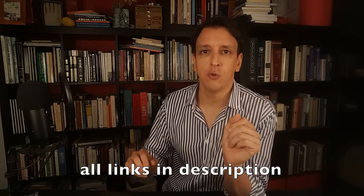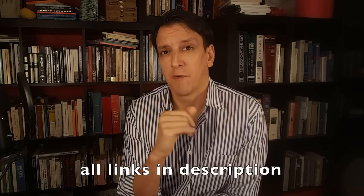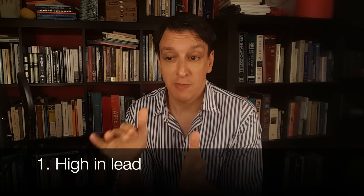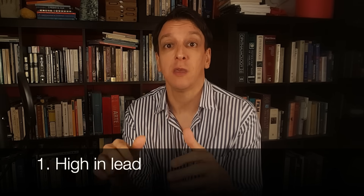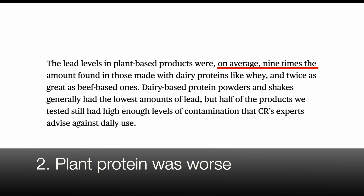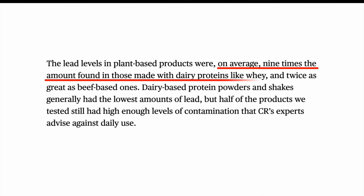Their conclusions had two bombshell claims. The first was that a lot of the products they tested contained heavy metals, and specifically for lead, many products contained more lead than the threshold they stipulated as being a concern. The second was that plant protein tended to have more lead — nine times more on average than whey-based powders and twice as much as beef-based powders.